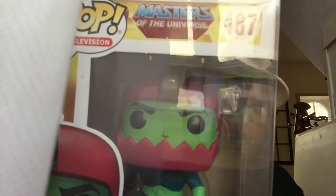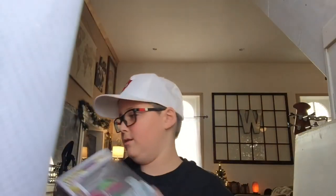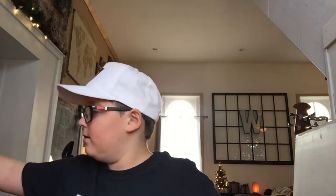I'm showing this one again because it's an exclusive. This was my first ever specialty series Funko Pop — it's Trap Jaw. I don't usually watch Masters of the Universe but I still think it's cool. My dad loves it. This one is Cooper's.